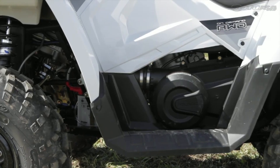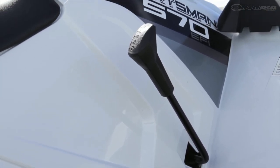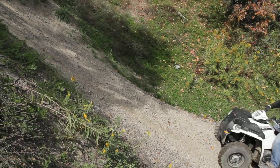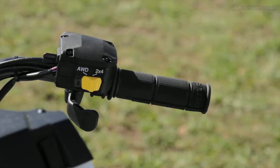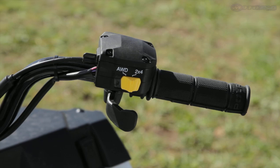A CVT and belt drive transmission design powers the 702-pound machine. Polaris includes its own on-demand true all-wheel drive system to deliver four-wheel drive power, which is engaged via a simple handlebar lever-mounted switch.